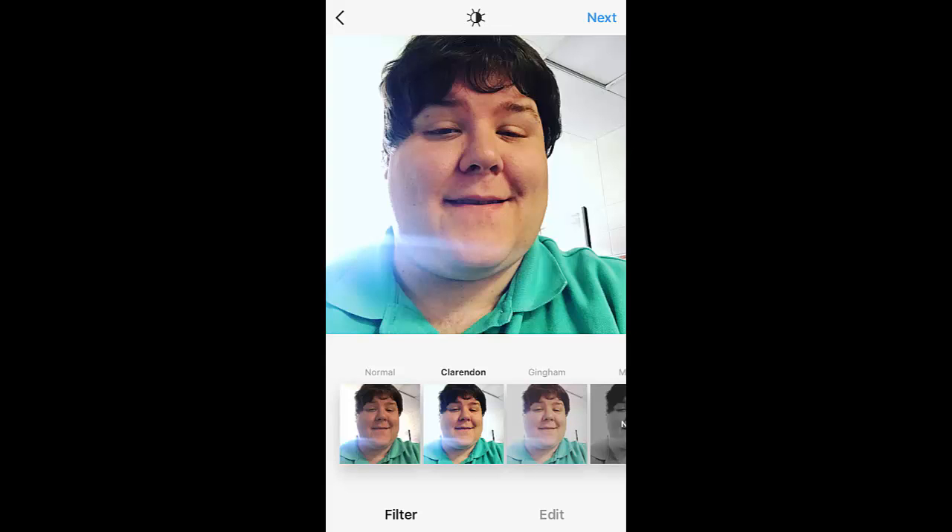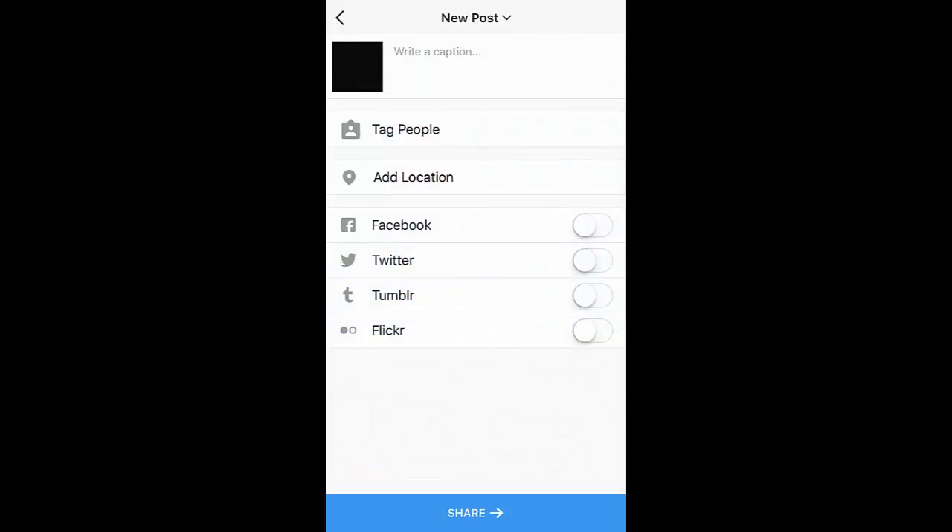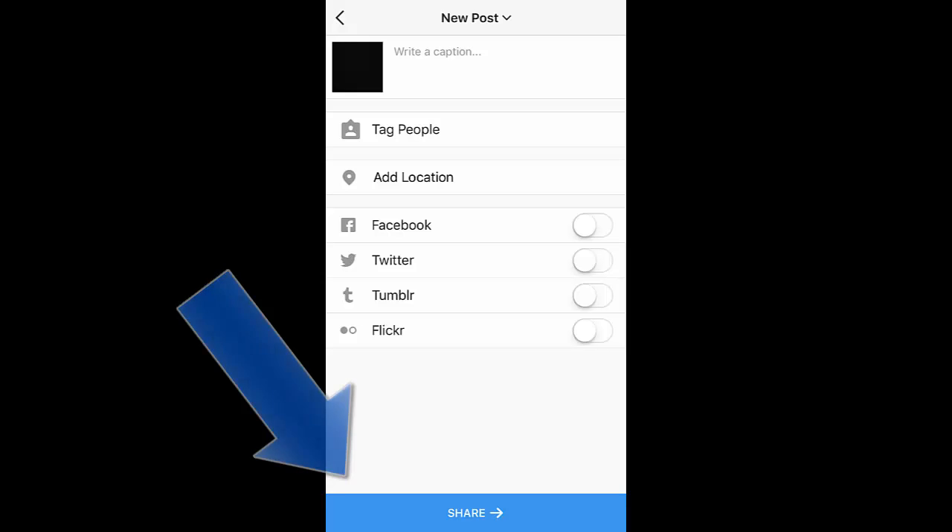Once you complete that, it should take you to sharing. There you can write a caption to describe the picture, tag a person, or add a location. You can also share it on your social media accounts by selecting Facebook, Twitter, Tumblr, and Flickr. Click share to post on Instagram and your other social media accounts.